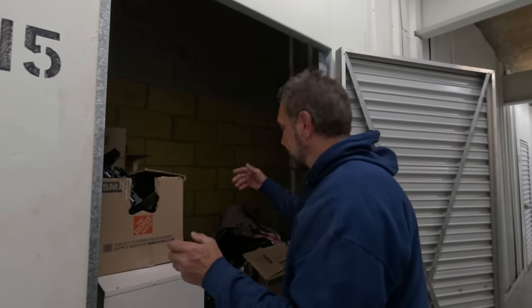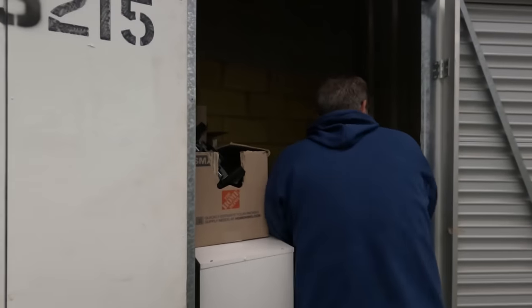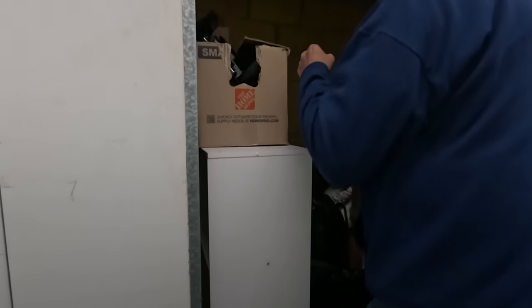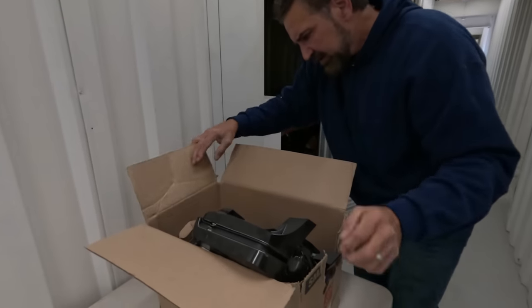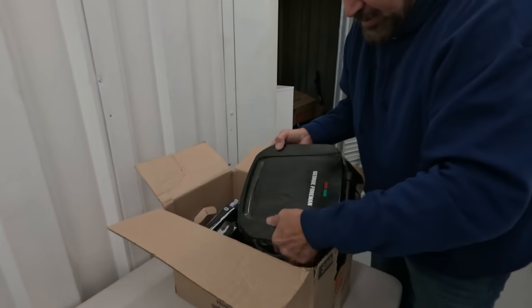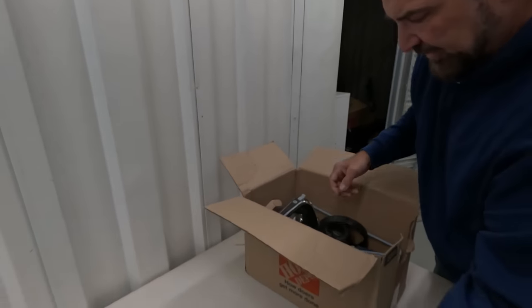It's kind of a smaller locker — there's not a ton of other things, so if the first few items are bad there's not much to make up for it. Let me drag these two things out. Oh, might be pretty good already — no, maybe not. Sorry. George Foreman grill — those do still sell for a ton of money.